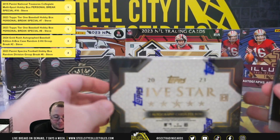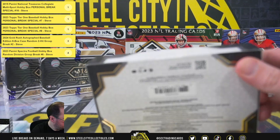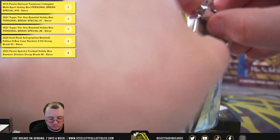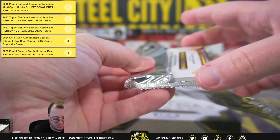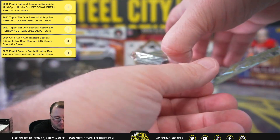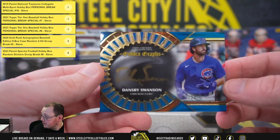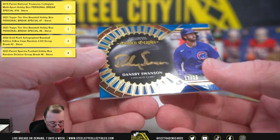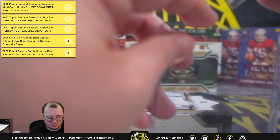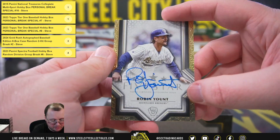All right, next up we have Topps Five Stars. Got a Golden Graze Dansby Swanson, 17 of 20, and Robin Yount.